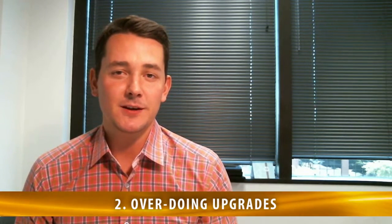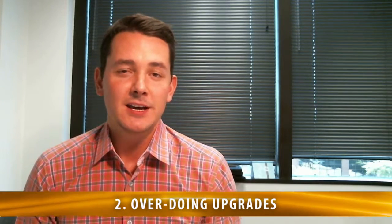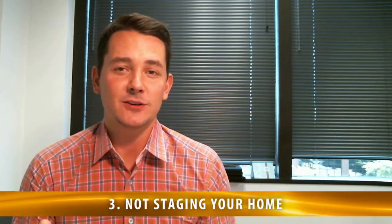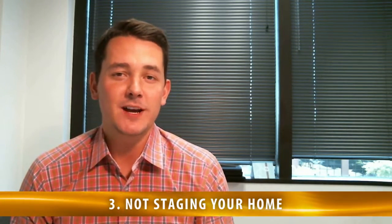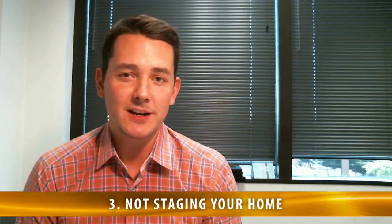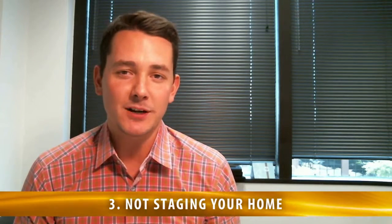If you're thinking about doing upgrades, I would highly recommend you steer clear of that and instead focus on things that are going to help you net a positive return. Which moves into my third point: the third biggest mistake sellers make, which is not getting their home staged. If you've got a property that's vacant, there have been study after study proving that getting a home staged is going to help a seller net significantly more money.